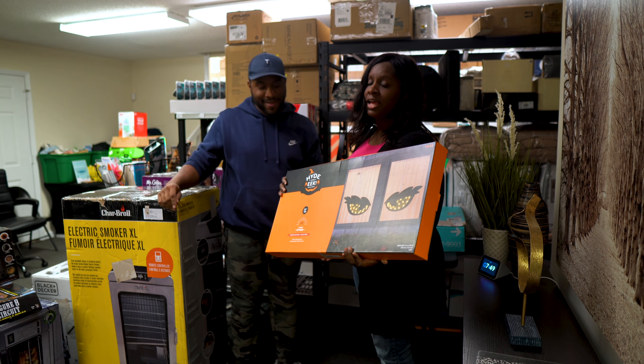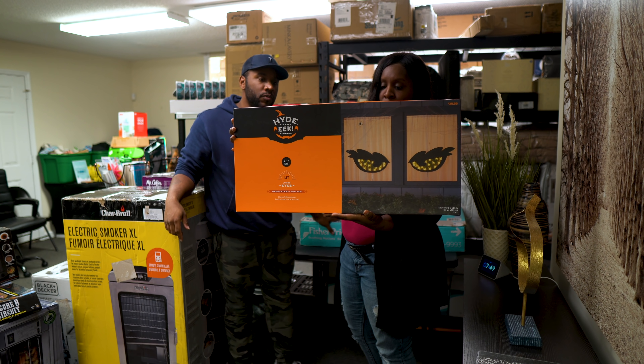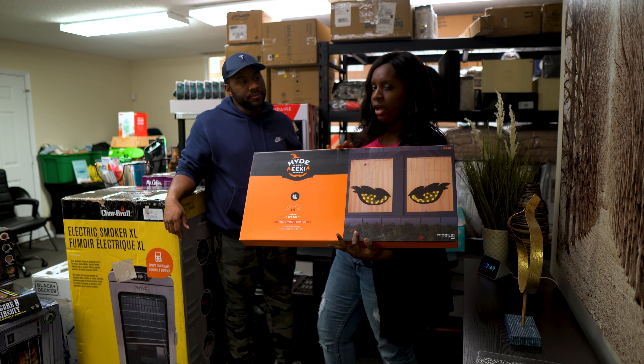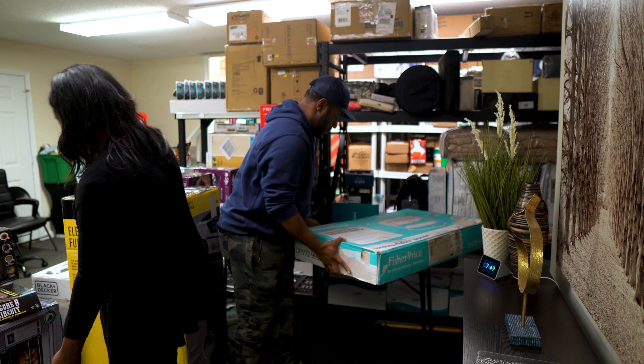This is a Lit Jumbo Eyes Halloween item. It sounds a little murky but it's listed at $20 and it's trending online for about $34 on eBay.